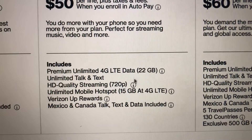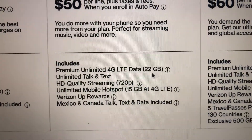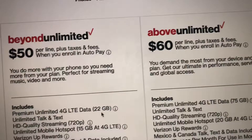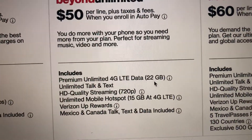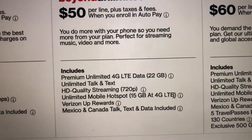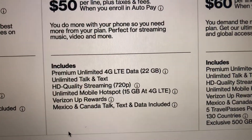Don't mix up throttling with deprioritization. With throttling, it won't speed up until you add a data boost, move to Above Unlimited, or wait until your cycle starts over. They throttle the hotspot after 15 gigabytes — that's not deprioritization, that's outright throttling. You also get Verizon rewards, and you get Mexico and Canada talk, text, and data included.